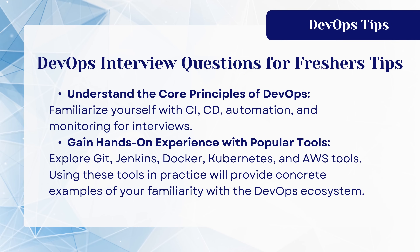Here are some DevOps interview questions tips for freshers. Understand the core principles of DevOps. Familiarize yourself with CI, CD, automation, and monitoring for interviews. Gain hands-on experience with popular tools.